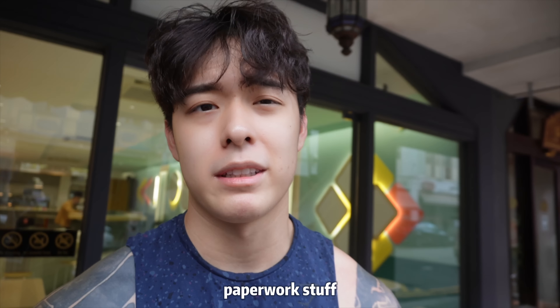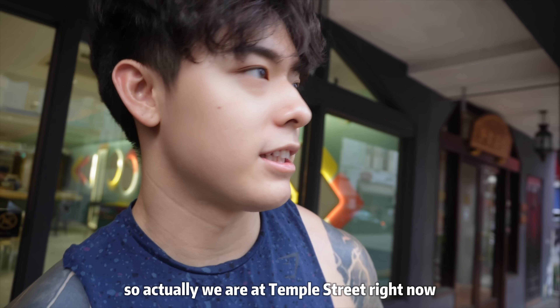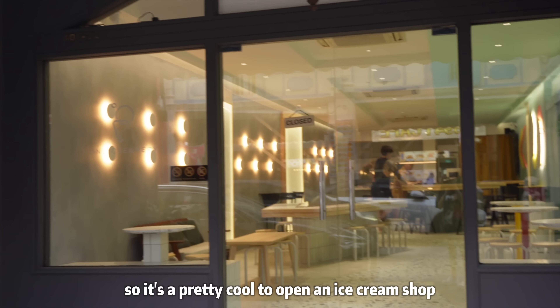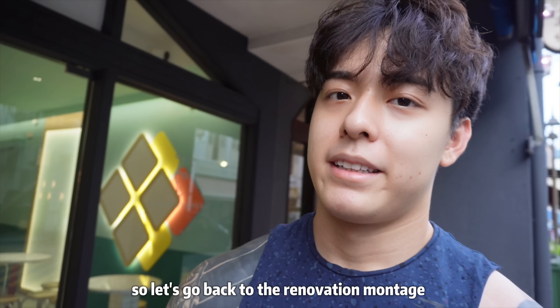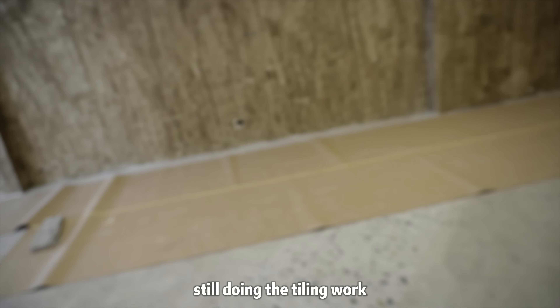My shop is located right in Chinatown — we're at Temple Street right now, pretty near Chinatown MRT. I think it's pretty cool to open an ice cream shop right in the middle of Chinatown because I don't see many dessert shops in this area. Let's go back to the renovation montage — right now we're still doing the tiling work.